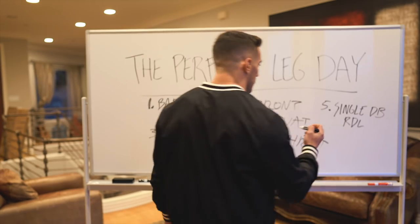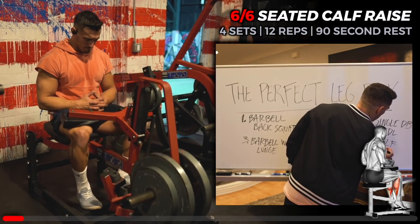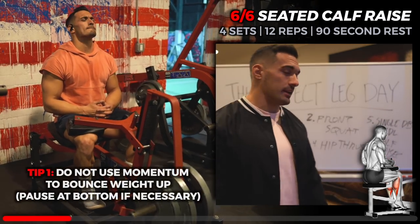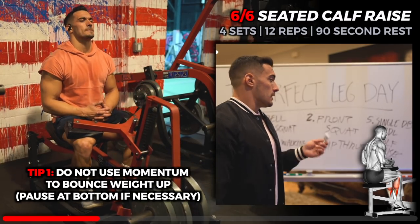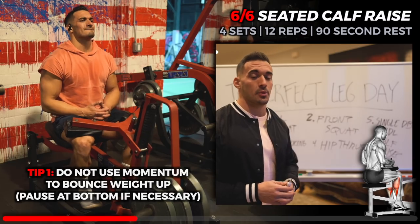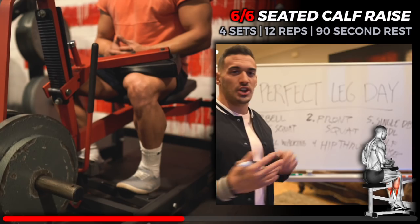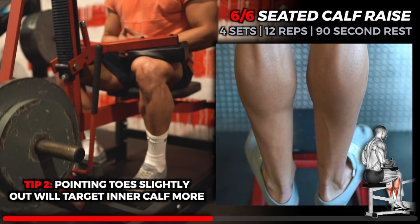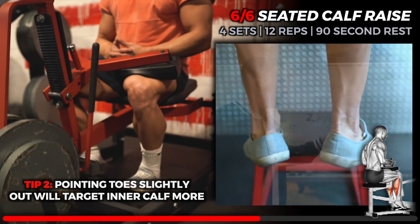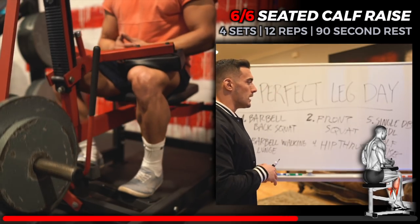We finish off with calf raises. Everyone can train calves a bit more. Calves can handle a higher rep range — anywhere from ten to twenty reps is general guidance, though you can go as low as eight. We're hitting four sets here because while other movements do engage the calves, I want to make sure I'm getting direct calf training in.